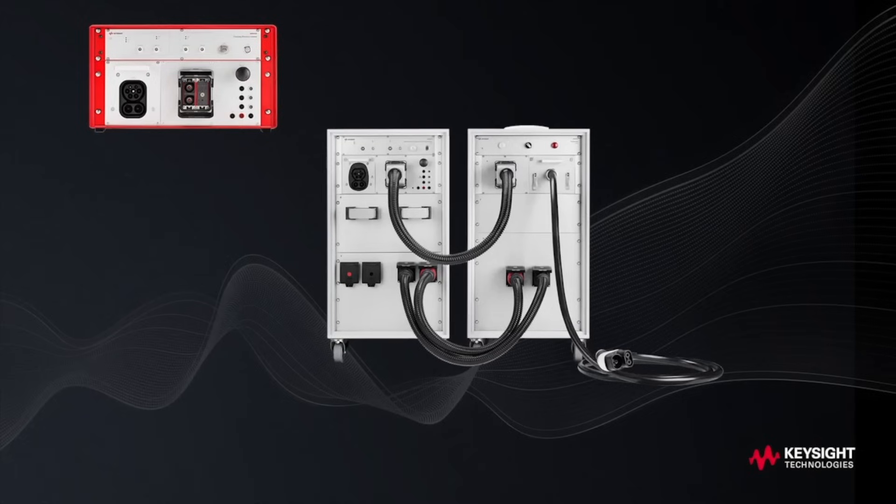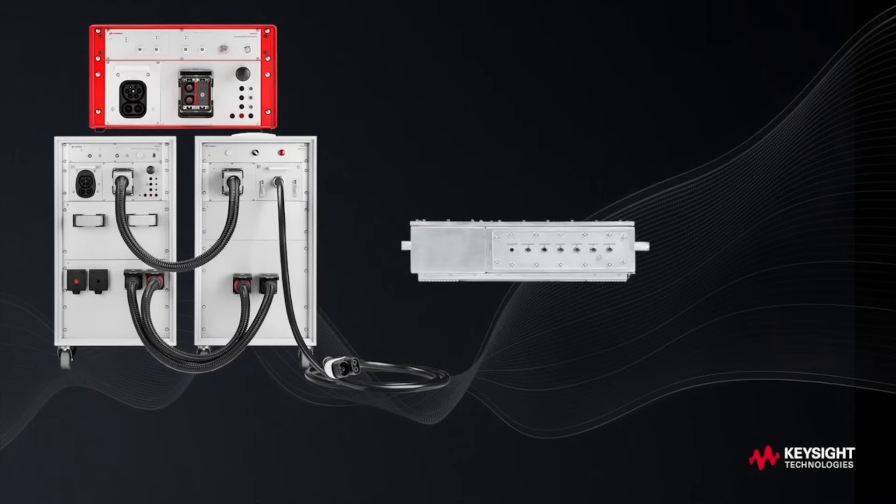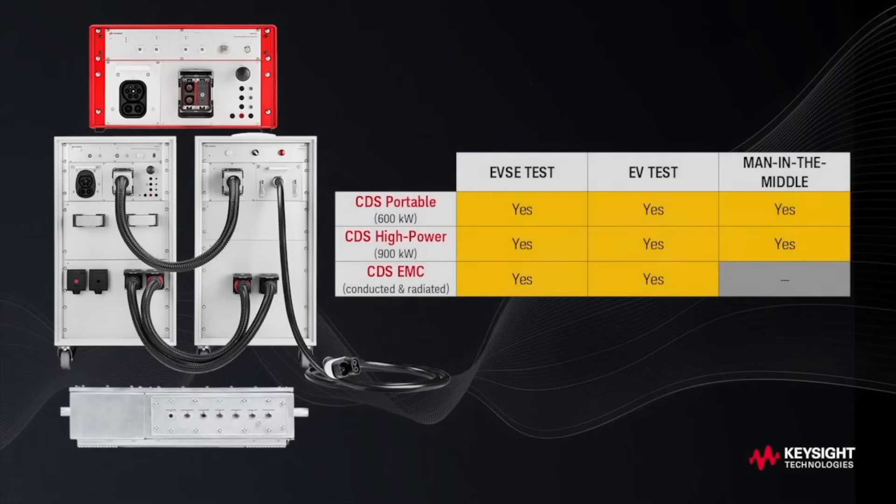Our family of Cyan Lab Charging Discovery Systems continues to grow, with CDS Portable, CDS High Power, and CDS for Electromagnetic Compatibility. Our goal is to help you discover the charging behavior of EVs and EV supply equipment separately and when connected.